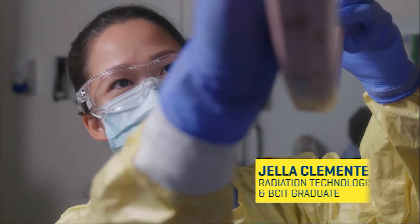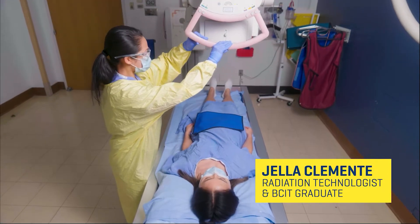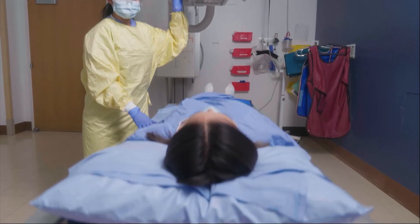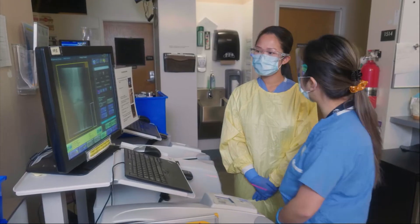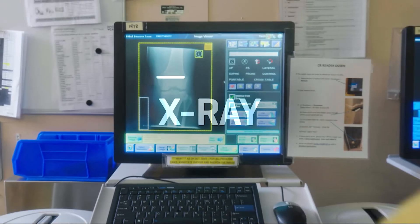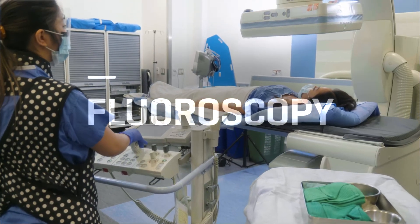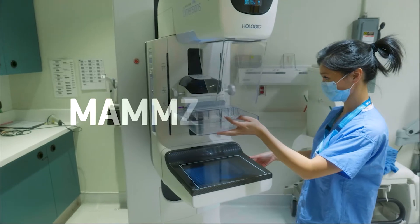What I love about medical radiation is the variety. It is different every day and that's what makes it so exciting. As a medical radiation technologist we use general x-ray machines, we use a fluoroscopy unit, CT and mammography.